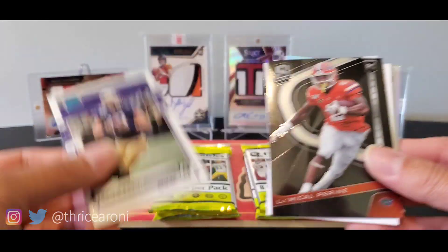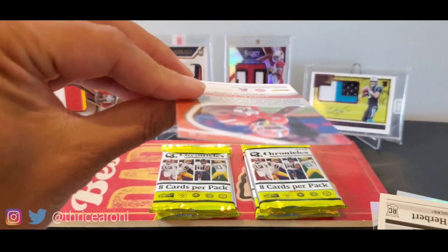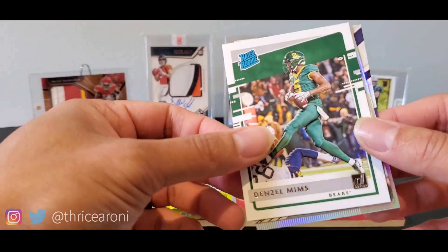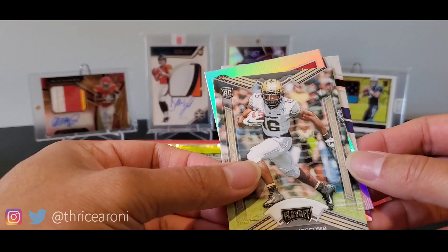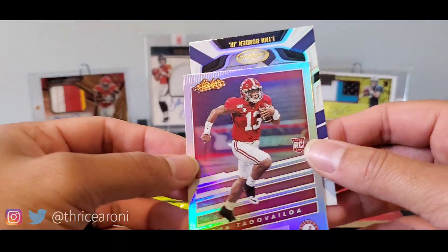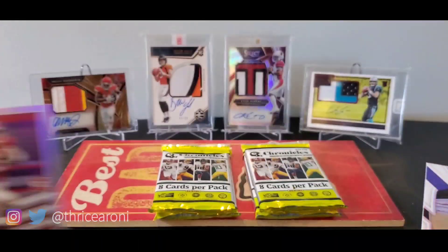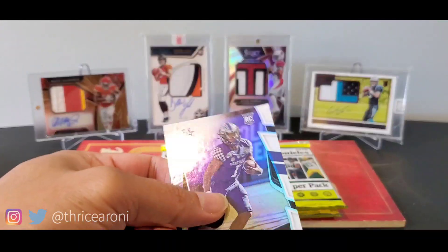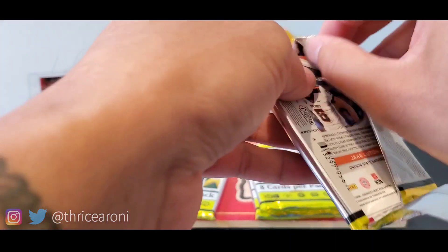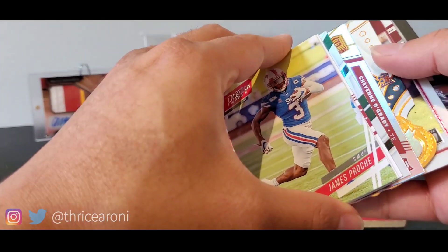Let's go to the next cards. Jacob Eason, LaMichael Perrine again — that's from Spectra. Justin Herbert, Ducks again. Denzel Mims — Jets, I think. Kalijah Lipscomb — that's a Chiefs undrafted rookie, I will take that. We have Tua Tagovailoa — not numbered. And then Lynn Bowden. I know a lot of people are crazy over Tua with the Dolphins. We have something crazy in here — we'll see.